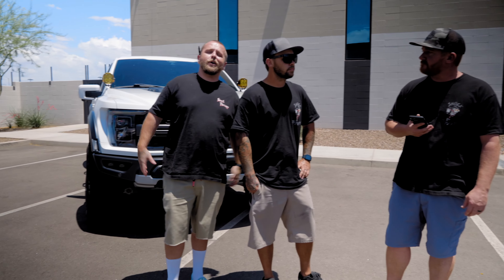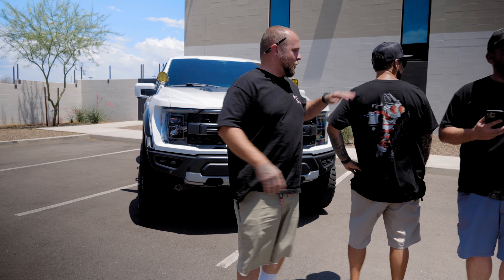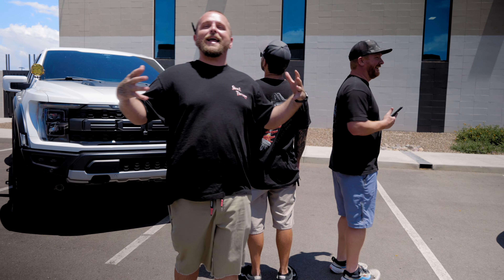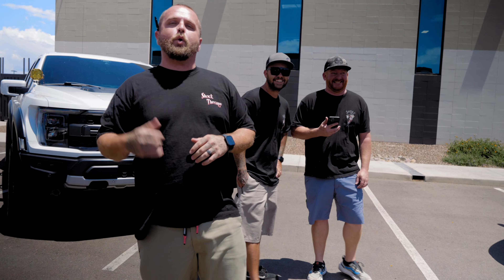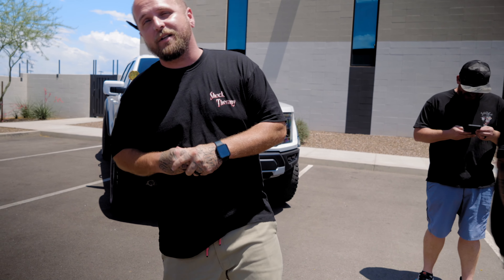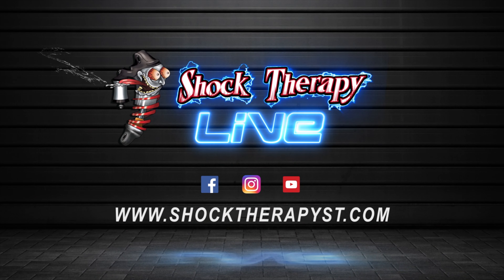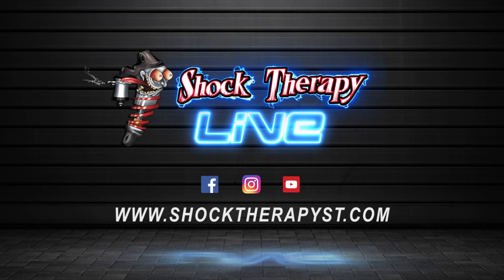If you're interested in anything we've talked about today or have any questions, call us at 623-217-4959 or visit the website at www.shocktherapy.com.